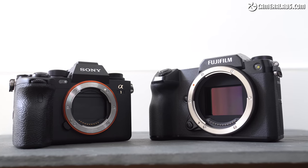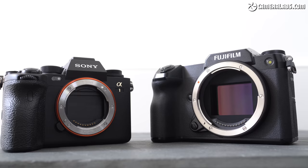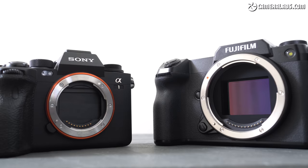Hello and welcome one and all to a tale of two cameras, a clash of the titans, a battle of the heavyweights, or simply what happens when you pitch two very expensive and very different cameras head to head that coincidentally cost around the same price.